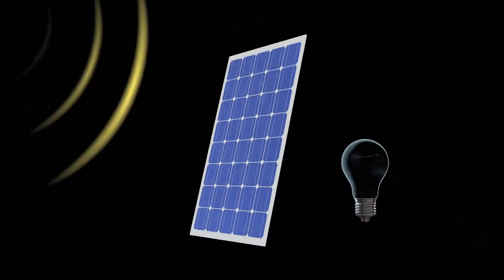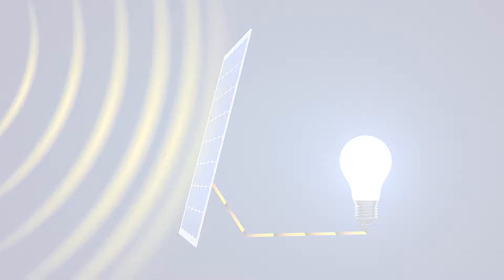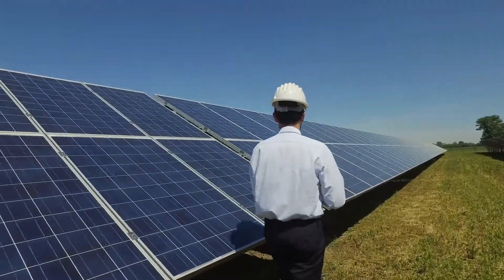Our ultimate goal is to maximize the output of your solar panels. Higher efficiency means more power generation, resulting in a faster return on investment and more real, clean energy for the world.